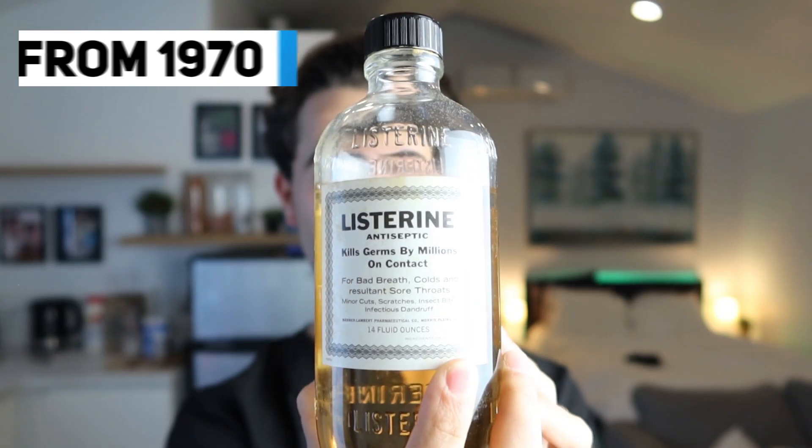So I went on a hunt — a treasure hunt of some sorts. After searching long and hard through the history books and those treasure chests — just kidding — I actually found it on eBay. I found a mouthwash from 1970. It's made by Listerine, this is their original flavor.